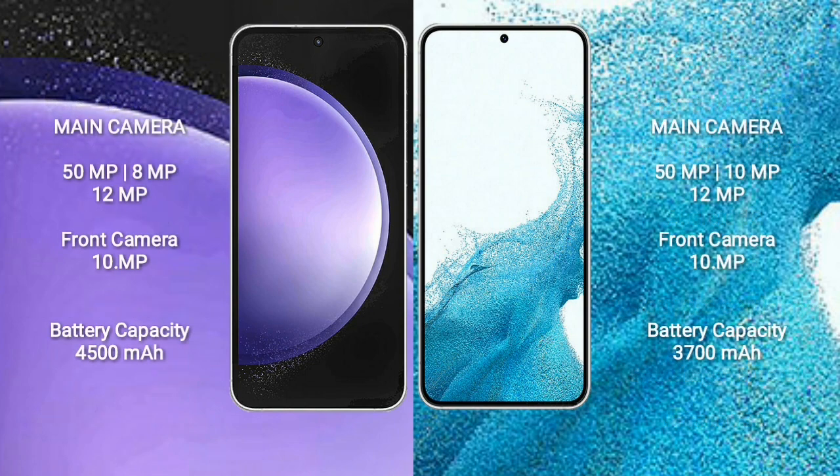Samsung Galaxy S23 FE features a triple rear camera setup of 50MP plus 8MP plus 12MP and a front camera of 10MP. Samsung Galaxy S22 features a triple rear camera setup of 50MP plus 10MP plus 12MP and a front camera of 10MP.